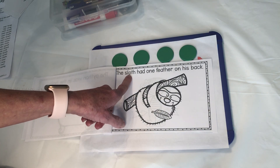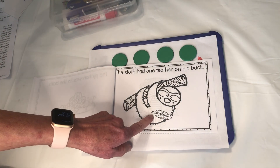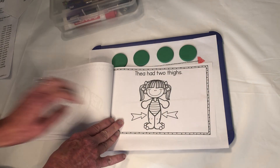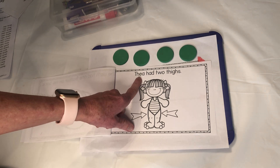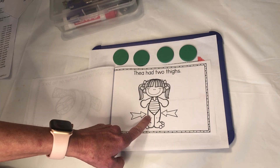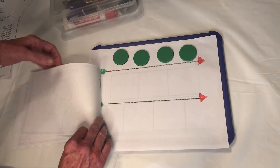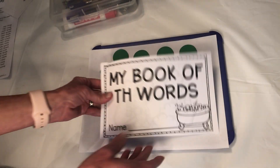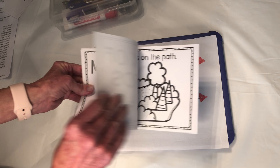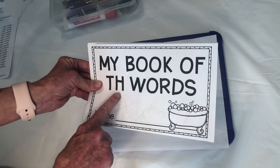The sloth had one feather on his back. Well, that's pretty silly, isn't it? This is even more silly — Thea had two thighs. Yes, she does. And so do I. When we are done with this video, I want you to go back and color this book and say the sentences with your mom or dad and listen for the TH words.